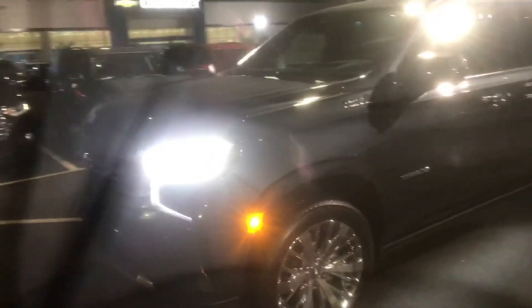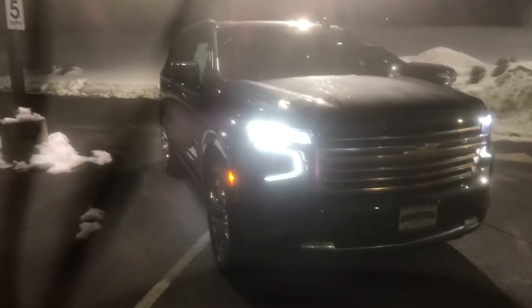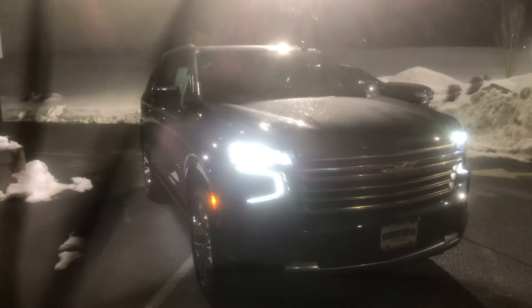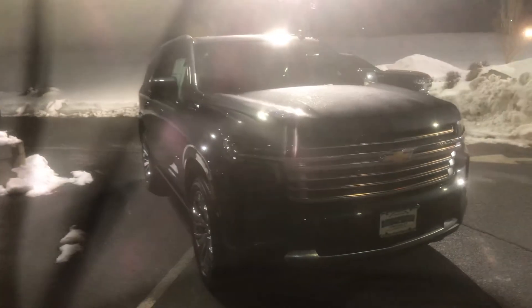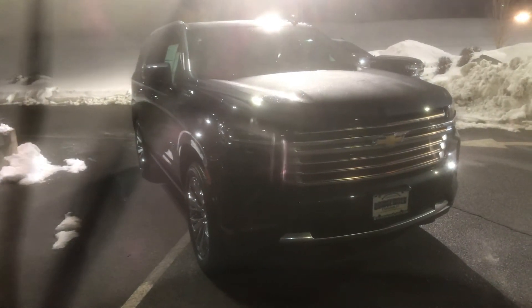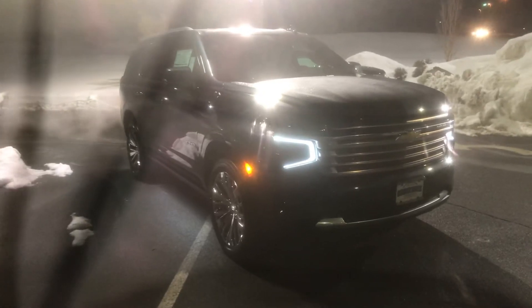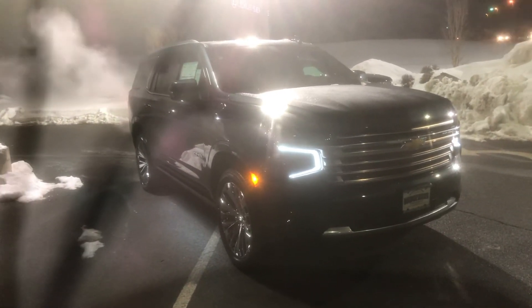Most of our Tahoes have a 5.3 V8 that delivers 355 horsepower, but we also have the new and improved 6.2 with a 10-speed transmission that delivers 420 horsepower. Jessica, here is one I currently have available. I invite you in for a test drive. Call me — my name is Bobby with Bridgewater Chevy. My direct number is 908-875-4096, or you can reach me at the dealership at 732-356-2460. We are located at 1548 US Highway 22 East in Bridgewater, New Jersey. Can't wait to work with you, Jess. See you soon.